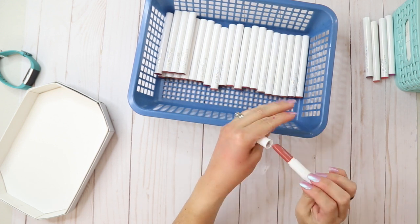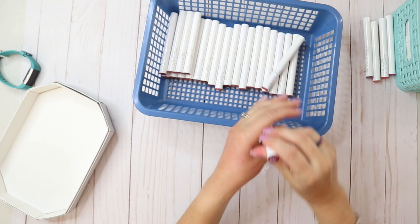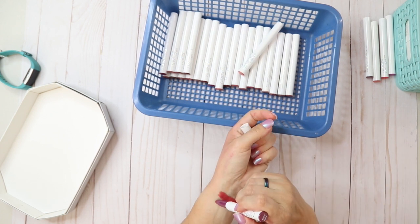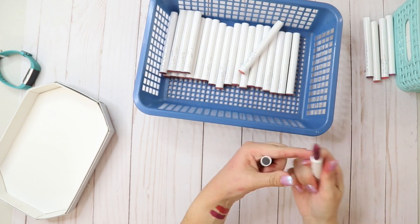I actually like that color. Back Up is a Matte X — that's actually really pretty.